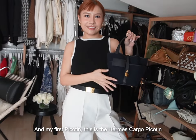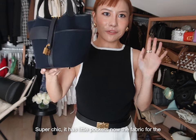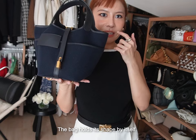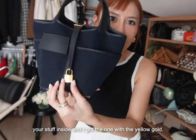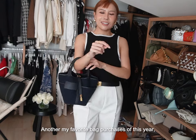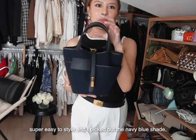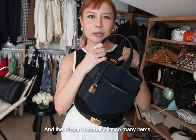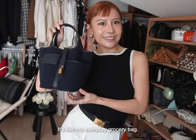And my first Picotin — this is the Hermès Cargo Picotin. It has little pockets. The fabric for the canvas Picotin is much sturdier than the leather version and the bag holds its shape by itself. I love that there are pockets where you can actually put your stuff inside. I got the one with yellow gold hardware. It's like very military chic — I love how stylish it is. I picked out the Maybe Blue shade, so it looks really good with denim jeans. With the Picotin, it actually fits so many items — it's like my everyday grocery bag.